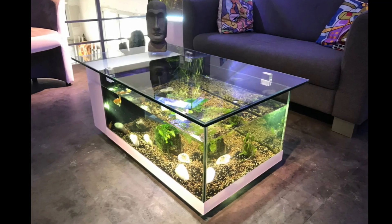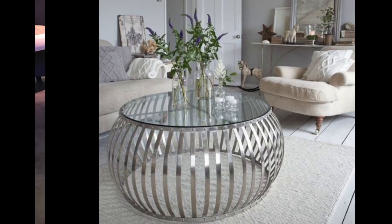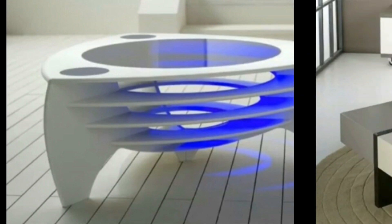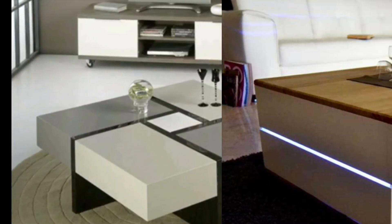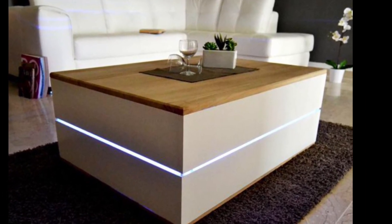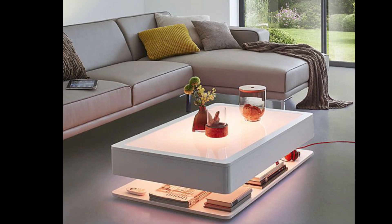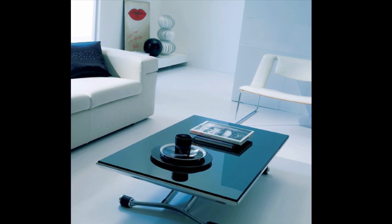A coffee table should be proportionate in size to the sofa. As a good rule of thumb, the coffee table you buy should be at least one half the length of your sofa, but not longer than the sofa itself. A nice happy medium is a coffee table length of three-fourths or two-thirds of the sofa length.